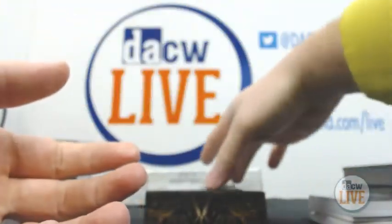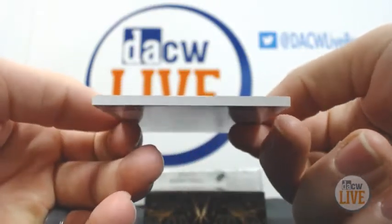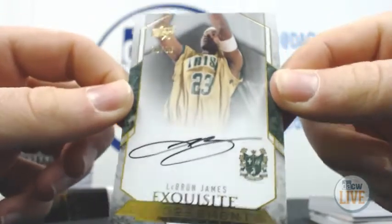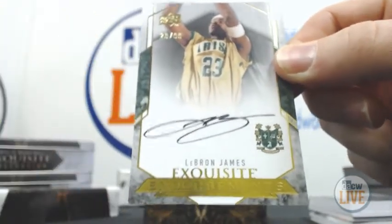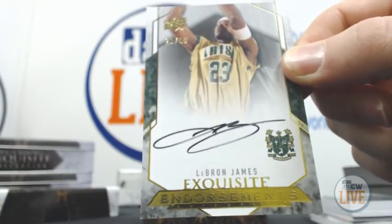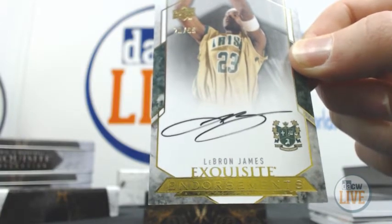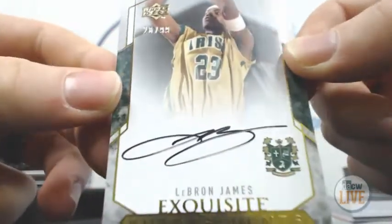And we have Endorsement Auto, 20 of 99 — LeBron James. Awesome hit. Solid hit for you. That is 20 out of 99.